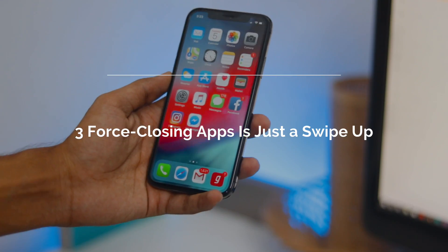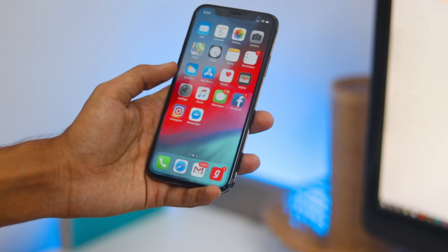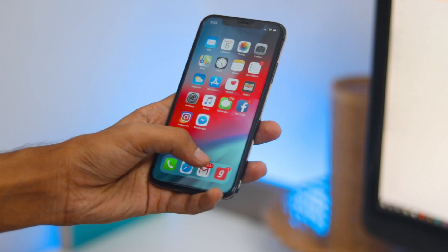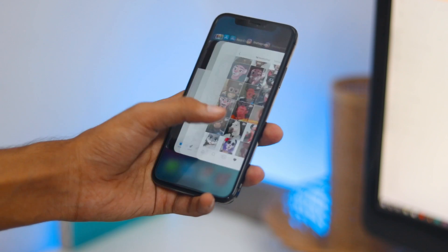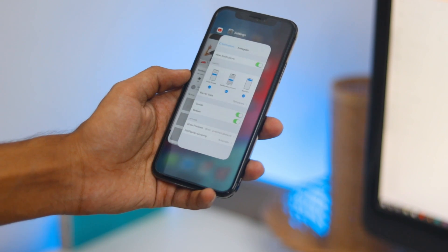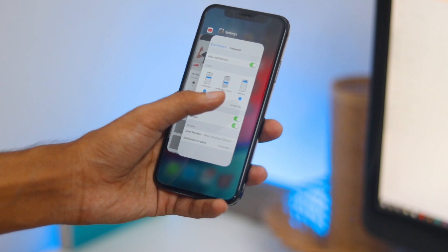Force closing an app is now just a swipe up. If you have an iPhone X, you know what a pain it was to force close an app. You had to first access the app switcher — though it's just a swipe gesture, not a double click on the home button.